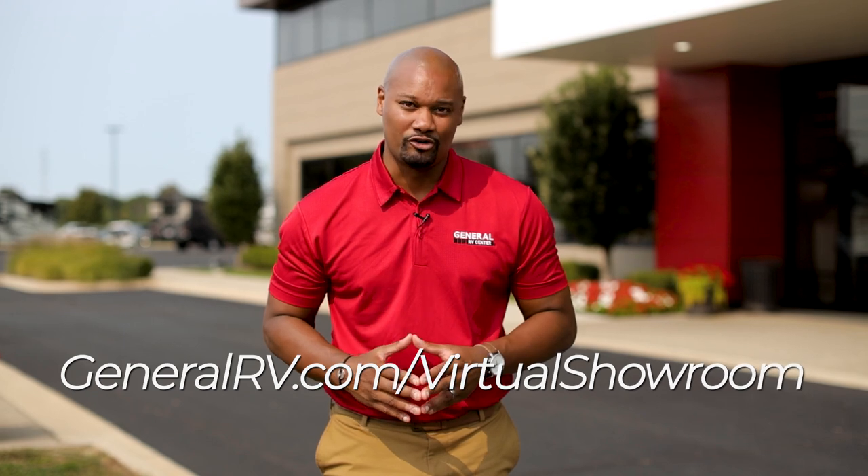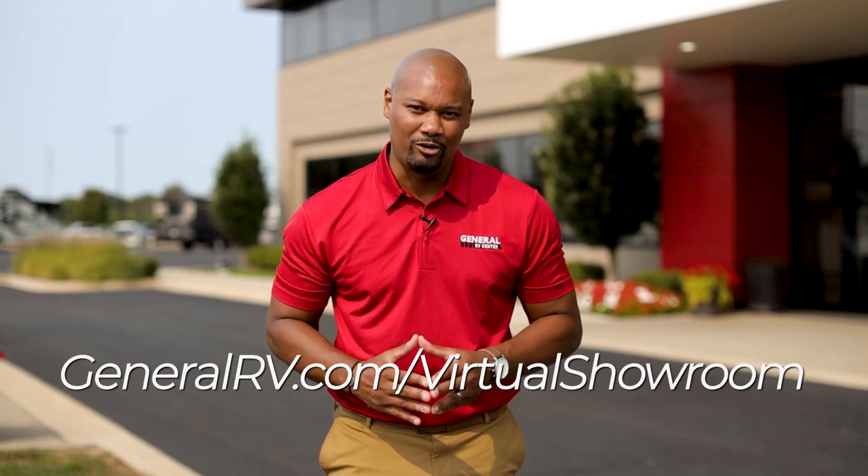Hey everybody, thanks for watching. Make sure you go to GeneralRV.com forward slash virtual showroom to check out thousands of our RVs, motorhomes, travel trailers, and fifth wheels. We'll see you on the lot.